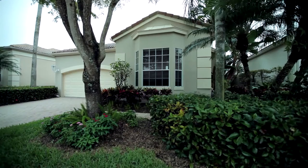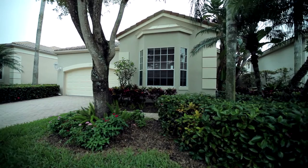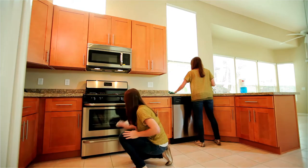Hi, I'm Kurt with Invitation Homes and today we're going to talk about how to control pests in and around your home. You can keep household pests under control and make your home living experience much more enjoyable by following the simple tips in this video.